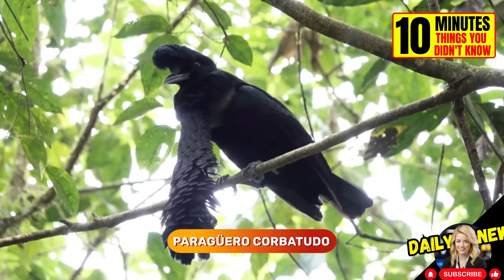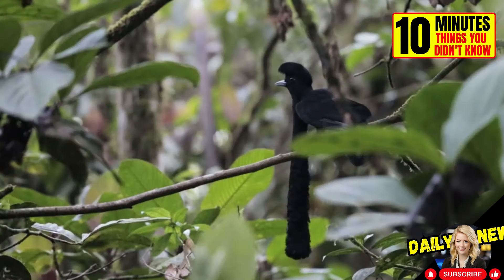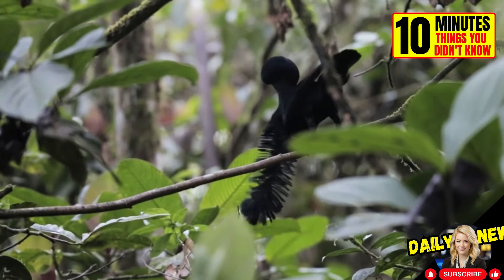This is a Vogelkopf bird of paradise. These birds have a unique appearance, with males having a thick fleshy structure covered in feathers hanging from their throats, which they inflate when courting females.